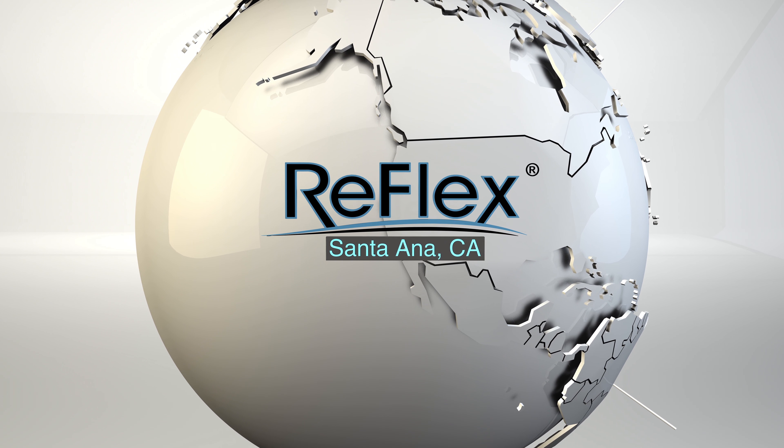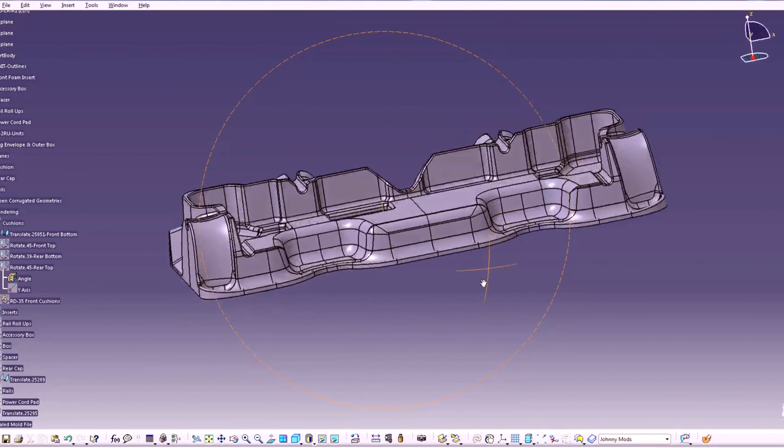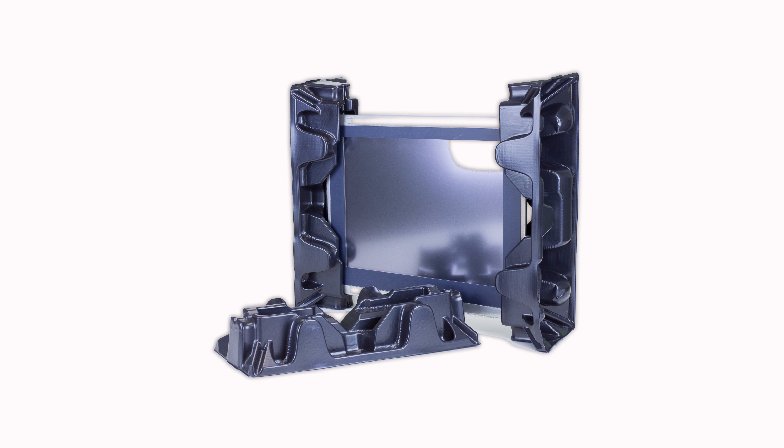For nearly two decades, Reflex Packaging has been the proven expert at helping customers take the compromise out of their protective packaging needs. Headquartered in Santa Ana, California, Reflex Packaging is the world leader in the design, testing, and manufacture of engineered thermoform cushioning solutions.